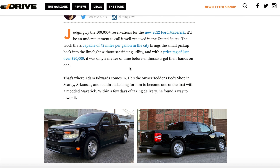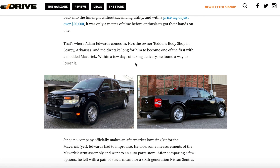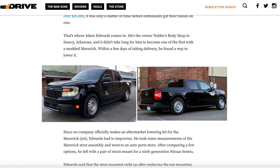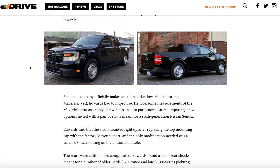It was only a matter of time before enthusiasts got their hands on one, and we knew this was coming — we just didn't expect it to be this quick. Adam Edwards, the owner of this recently lowered Ford Maverick, owns a body shop in Searcy, Arkansas. It didn't take very long for him to decide to mod his Maverick, and just a few days after taking delivery he found a way to lower it closer to the ground.